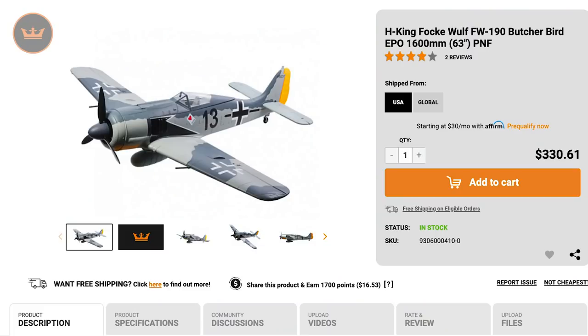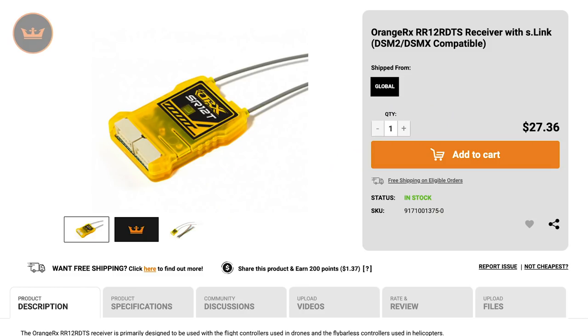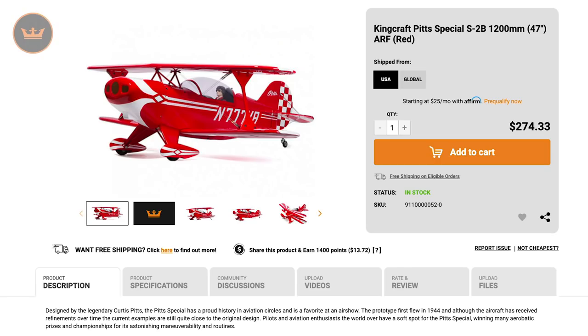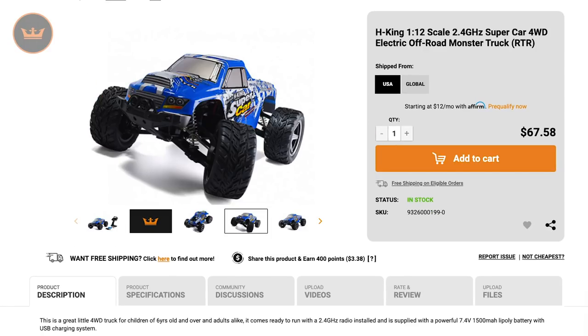Let's start with new items. As you know, we've been away for quite a while, so we've had many releases. We'll show you the top items now. We had a 1600mm Foxwolf FW190, Turnagy Evolution Pro Radios in white or black, an orange RX receiver with new encrypted Superfast S-Link, a 1200mm Kingcraft Pit Special S2B, a 900mm H-King Camel, and an H-King Supercar 4WD electric off-road monster truck.